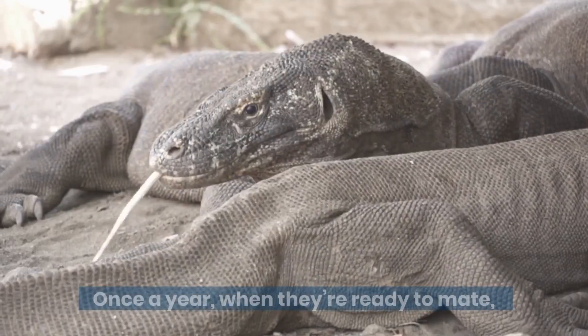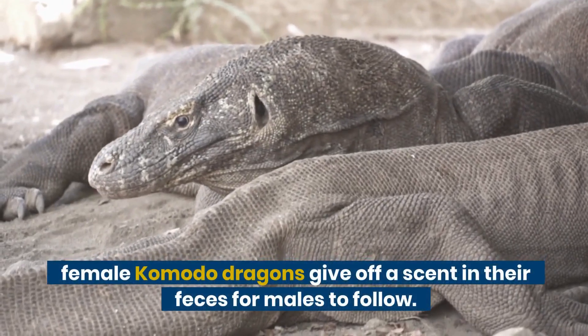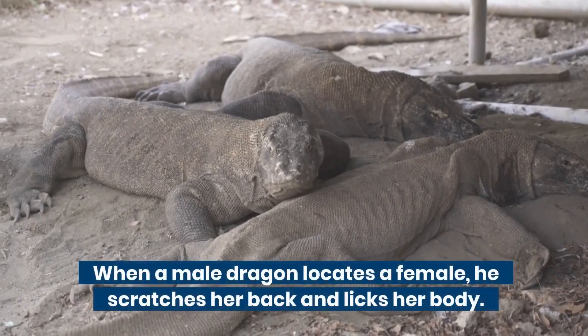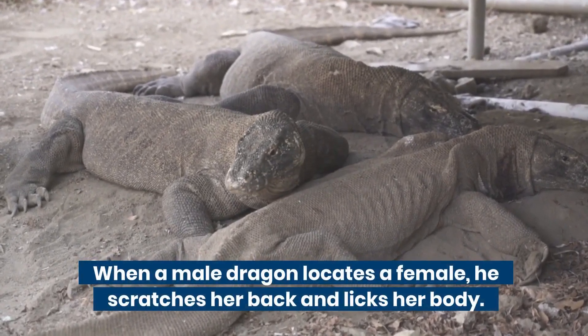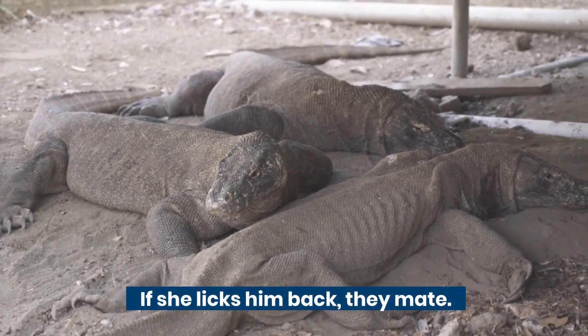Reproduction. Once a year, when they're ready to mate, female Komodo dragons give off a scent in their feces for males to follow. When a male dragon locates a female, he scratches her back and licks her body. If she licks him back, they mate.